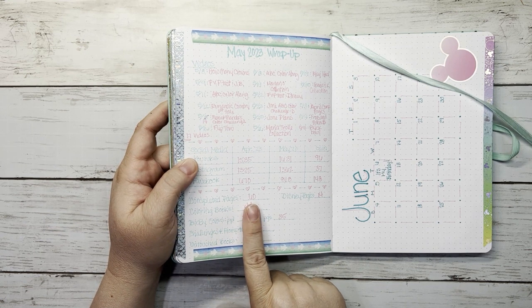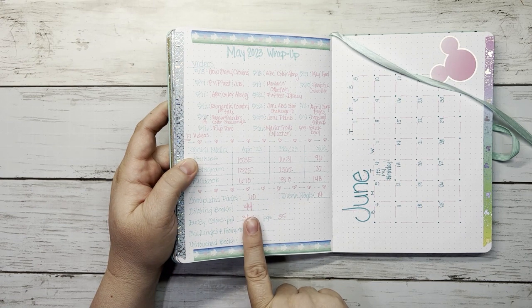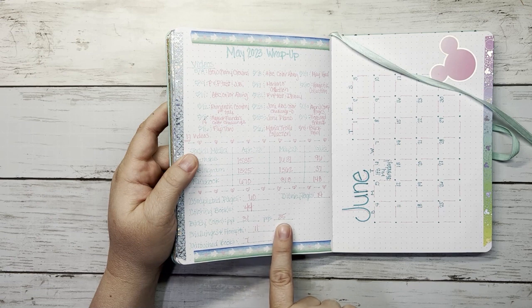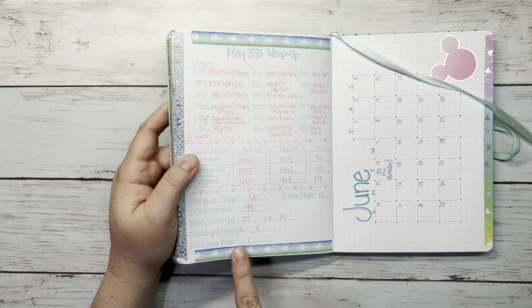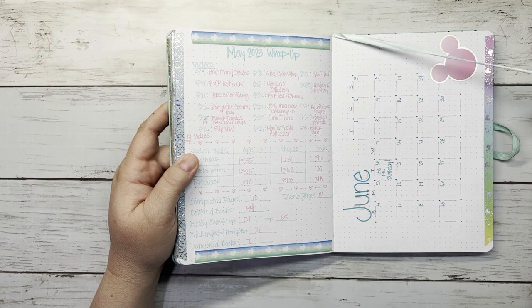I completed 60 pages this month — technically more, but I'm saving some for June. I colored in 44 different coloring books, had 31 buddy colors with friends covering 35 pages, so more than half my pages were buddy colors. I completed 11 challenges and prompts, and colored in 7 untouched coloring books — I want that number to be higher because I have a lot of untouched books.